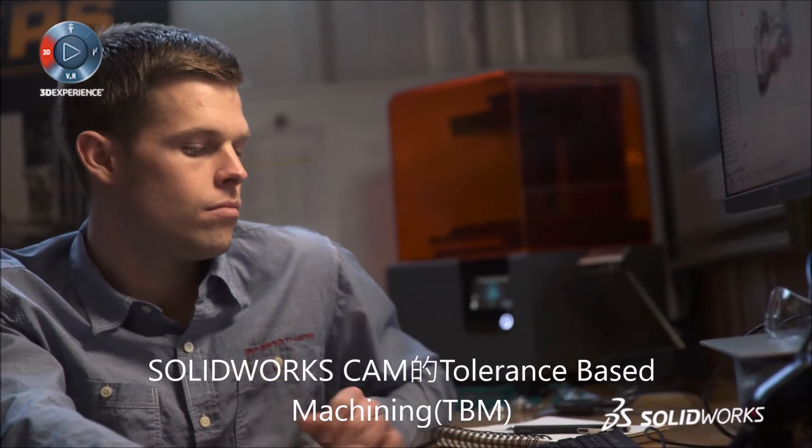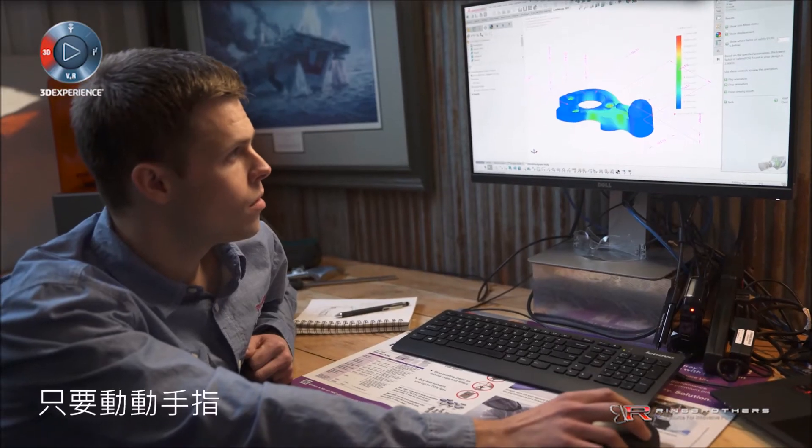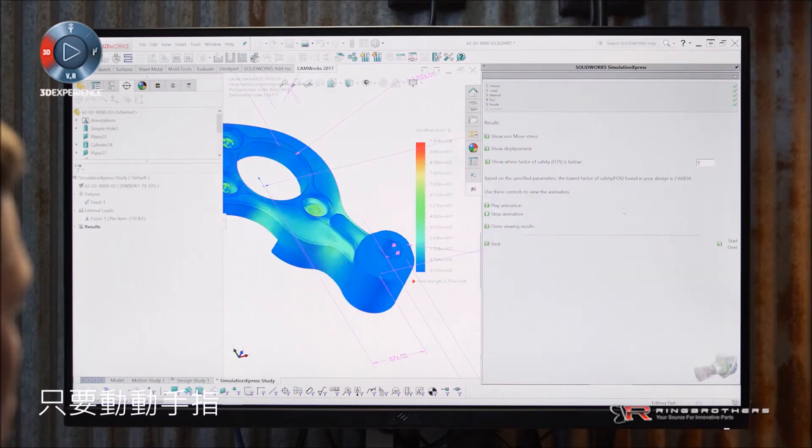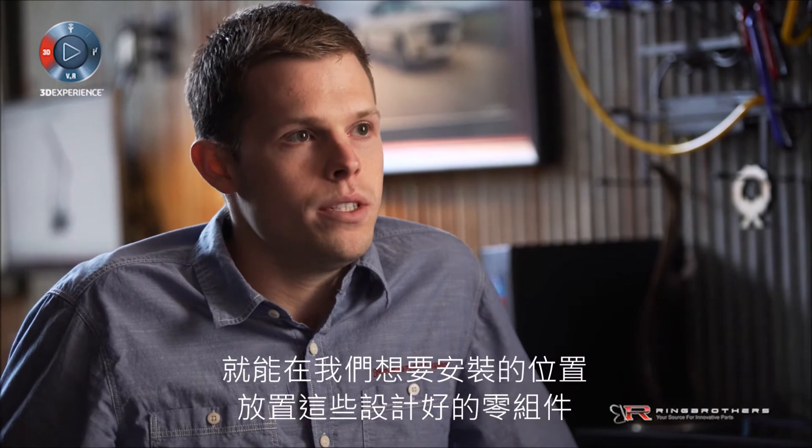SOLIDWORKS CAM's tolerance-based machining makes the process fast — from getting that idea out there, we can be quickly clicking on our dimensions and actually applying where we're going to press a bearing, where a thread point's going to be. So when we open and close that hinge, it's going to be right where it needs to be without binding.